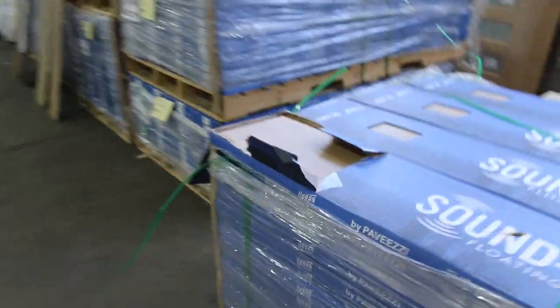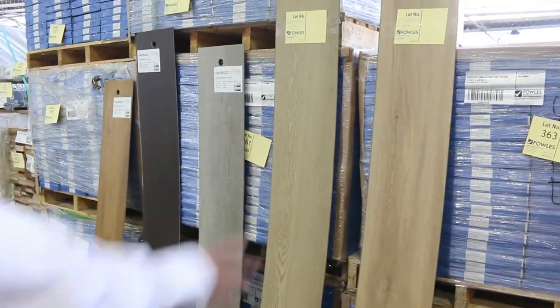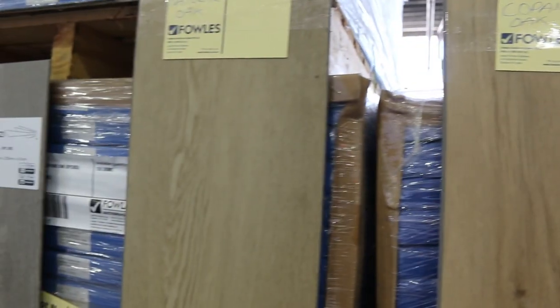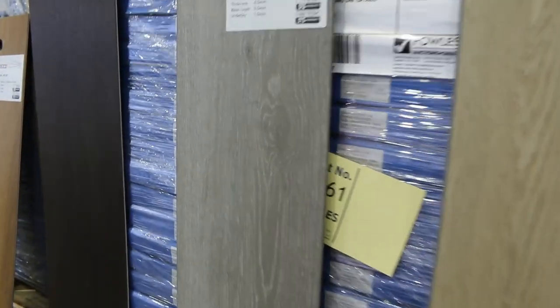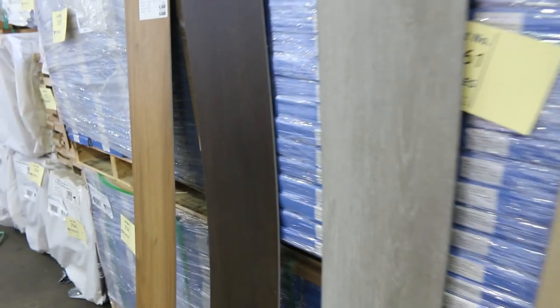Got a bit of hybrid flooring here — there's about five different colours: Capano Oak, Natural Oak, Chesapeake Oak, Chandler Oak, and Spotted Gum. So those are the colours that are available. You'll see the quantities listed in your catalogue.